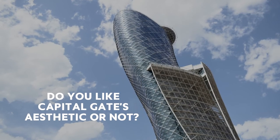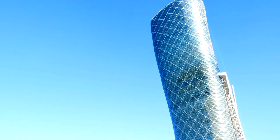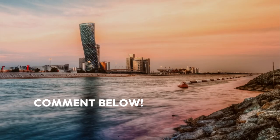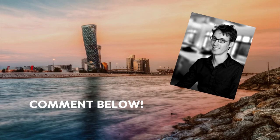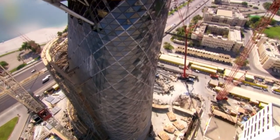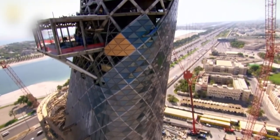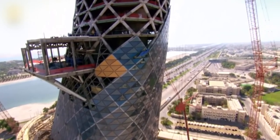Do you like Capital Gate's aesthetic? Do you think it's a new wonder of the world or a waste of money? Comment below! Regardless of what you may think, you have to praise the architects' ambition to strive for something new and challenging, no matter how problematical, and the engineers' ability to accept the challenge and solve the problems. Please give us a like if you enjoyed this video and subscribe for more!